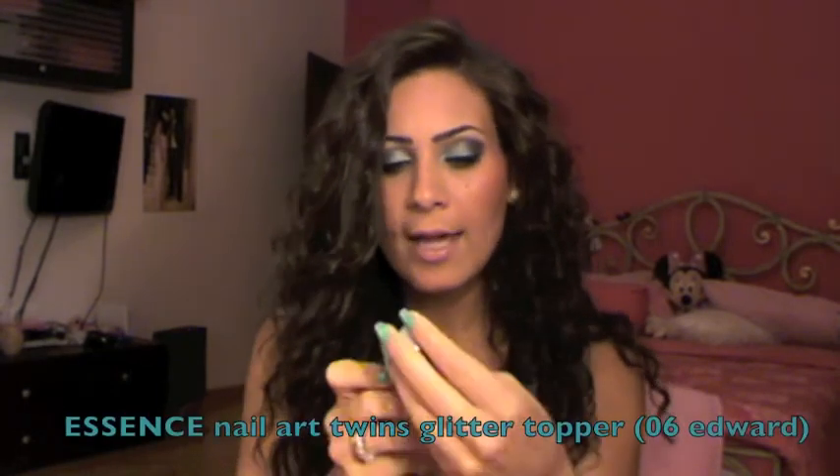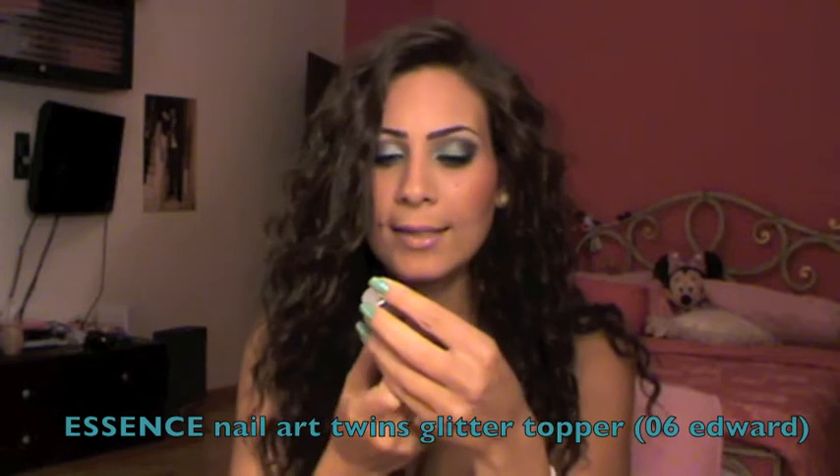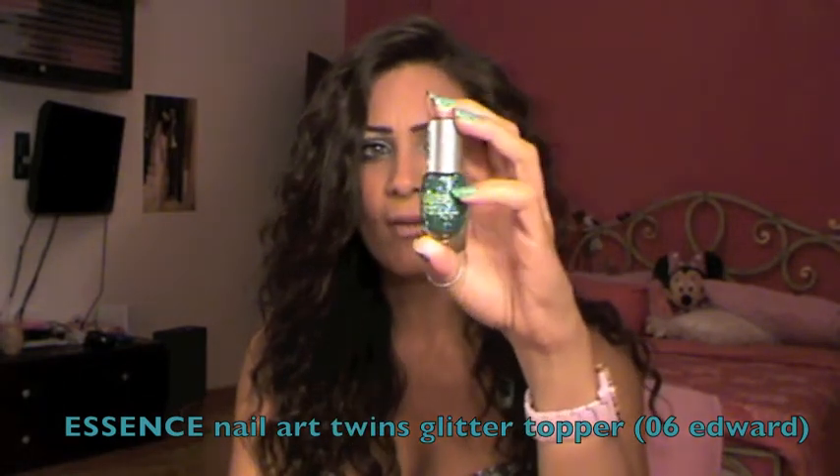Moving on to nail polishes — as you know I had a recent nail polish haul, so go check that out. I don't have one single favorite because I've been experimenting with a lot of colors, but the one I wore about two times is Blanc Salat from OPI. It's a purpley lavender color and I really like it. The color I'm wearing today is Mermaid Tears from OPI's Pirates of the Caribbean collection — a greenish color. On top of that I have the Essence Nail Art Twins Glitter Topper in Edward 06, which is chunks of green glitter. I think it's so funky.